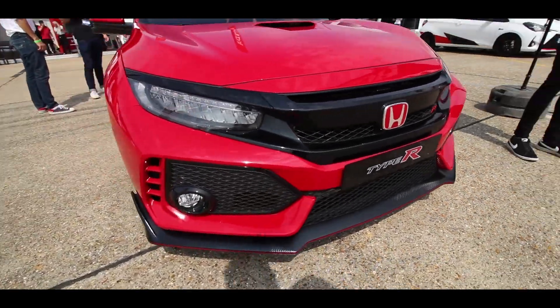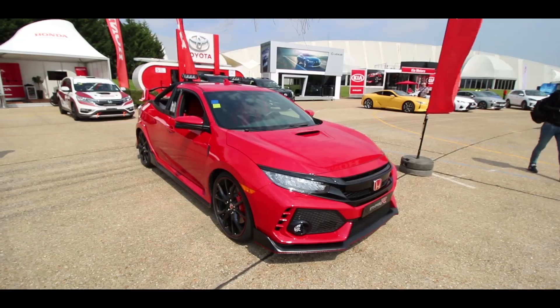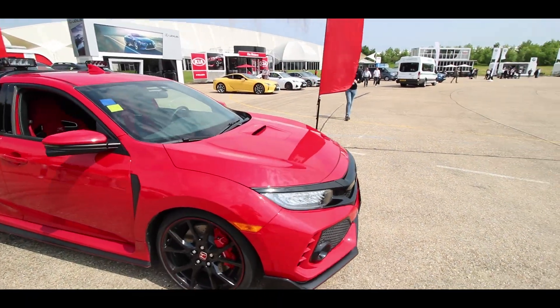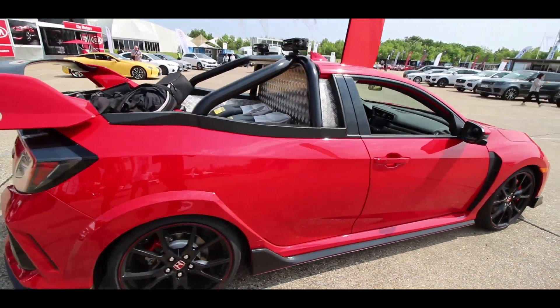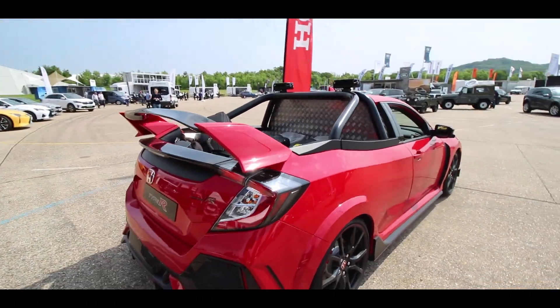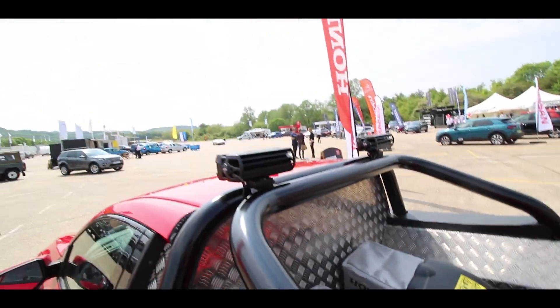The power delivery is absolutely phenomenal. Project P is not going into production as yet, but we certainly think it should. The clever thing is it's a functional pickup, and just for good measure, Honda have put two Honda Izzy's in the back as well.